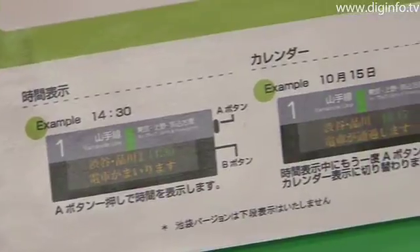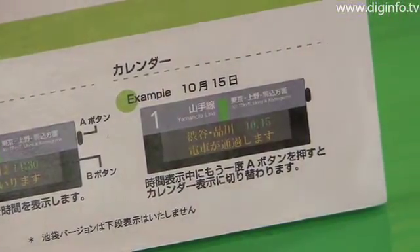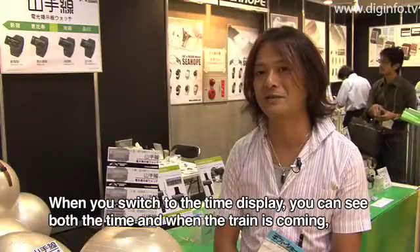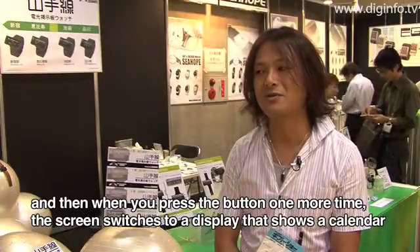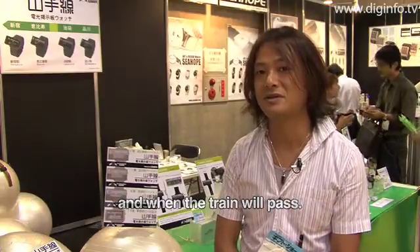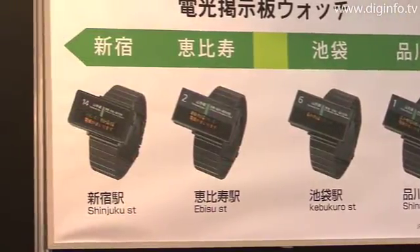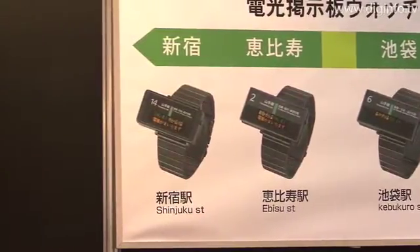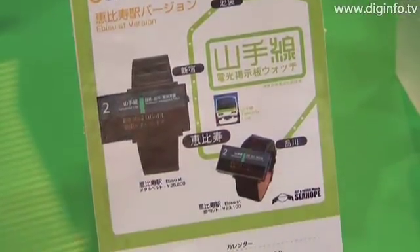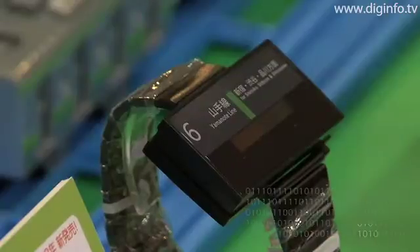The watch features the latest EL-OLED technology in the display. Currently, four versions of the Yamanote line watch, including versions for the Shinjuku, Shinagawa, Ikebukuro, and Ebisu stations are available. The watch is licensed by JR East.